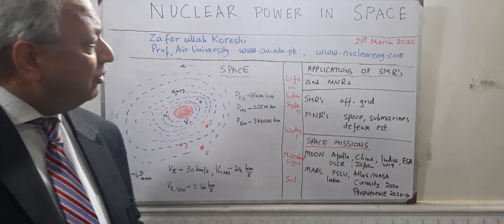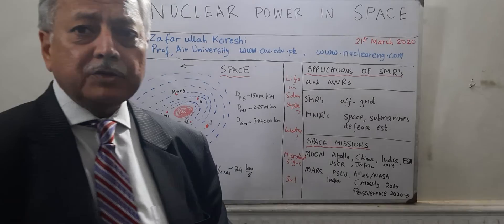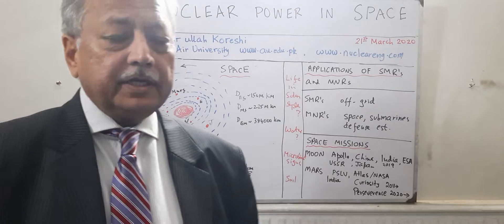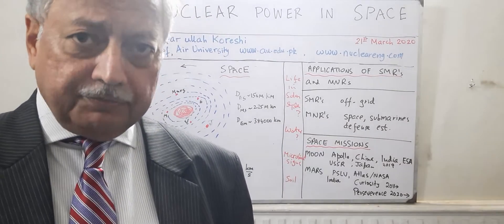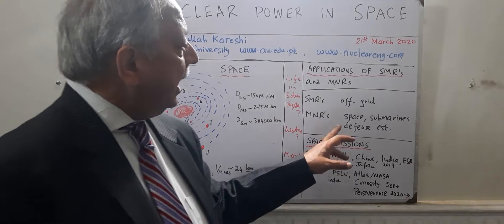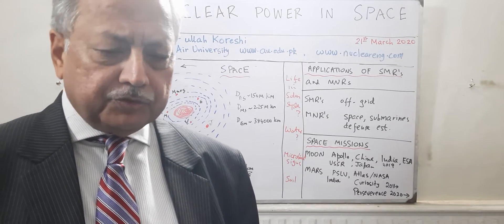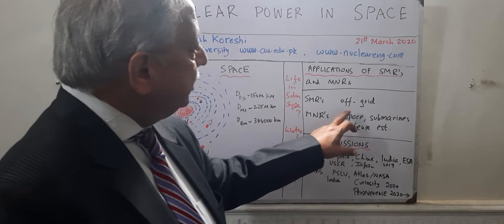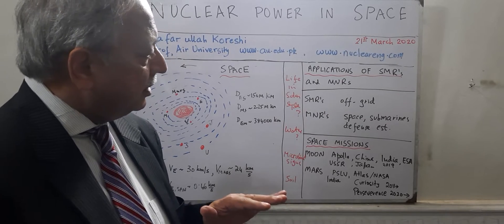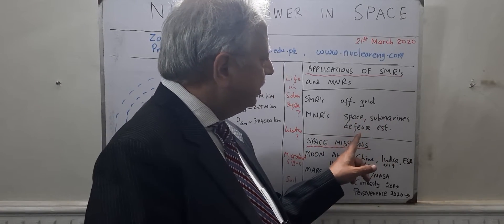Now let's look at the applications of SMRs and micro nuclear reactors. Small modular reactors would have a place in off-grid areas where they would support the base load from big nuclear power plants. If you added a 50 megawatt unit, you could add 6 more of those, transport them from the factory, and produce 300 megawatt. If you come down in size to the micro nuclear reactors, there is scope in space, submarines, and defence establishments.